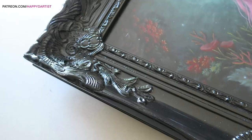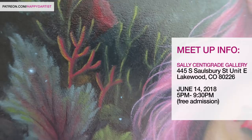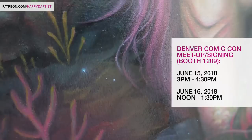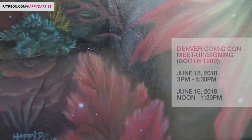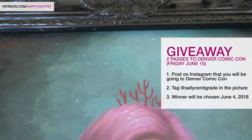I just wanted to quickly remind you guys that I'm having a meetup very soon — June 14th in Denver, Colorado. It's going to be at Sally Centigrade Gallery for the grand opening of my solo show there. We'll also be attending Denver Comic Con that weekend, June 15th and June 16th, and we'll be doing signings those two days as well. All of the information for the meetups will be on the screen and in the description below.